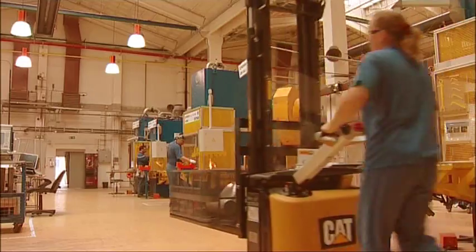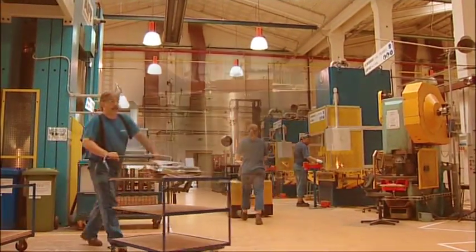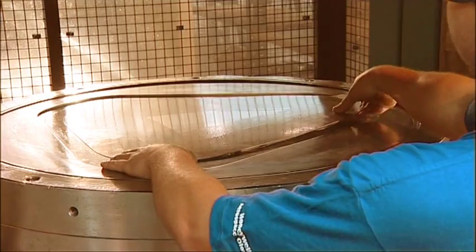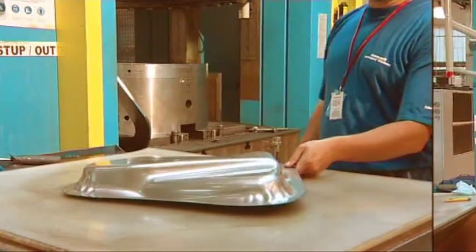Another unconventional method used in Honeywell Aerospace Olomouc is hydroforming. This technology enables forming of highly complex shapes by oil, which forms sheet metal pieces through a rubber membrane under pressures of up to 700 atm.